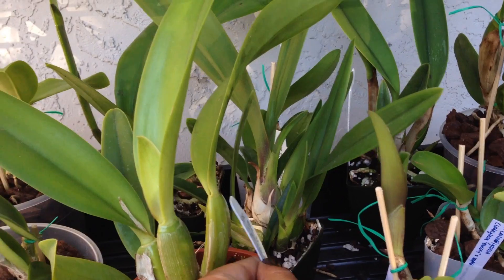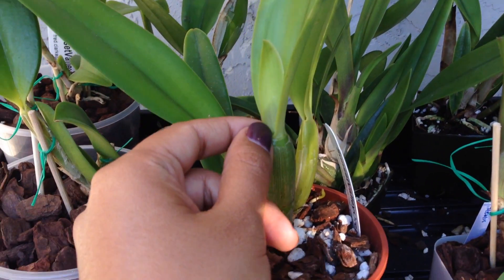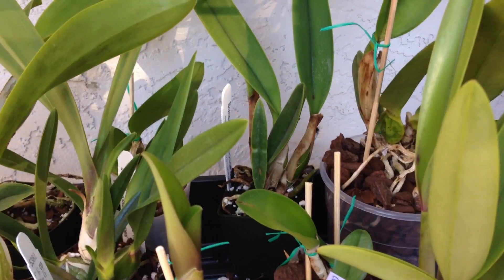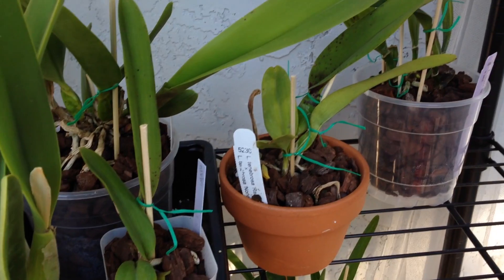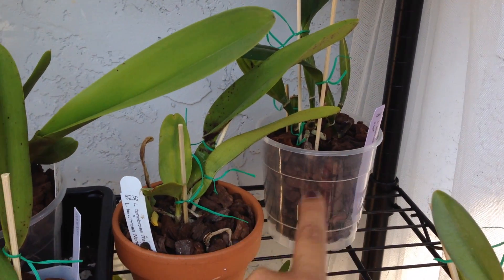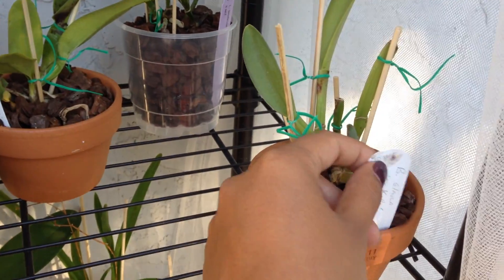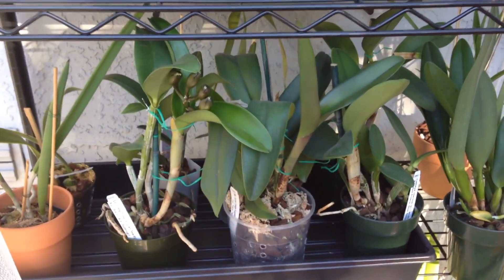This is my Miss Wonderful, and it has this sheath here but there's nothing in it. And then we just have some growths maturing — nothing too fantastic happening here. Back there is my new Vinnie-colored Tenebrosa, another Tenebrosa I got from SVO. This is my Glauca. Down here are some other random bifolates.